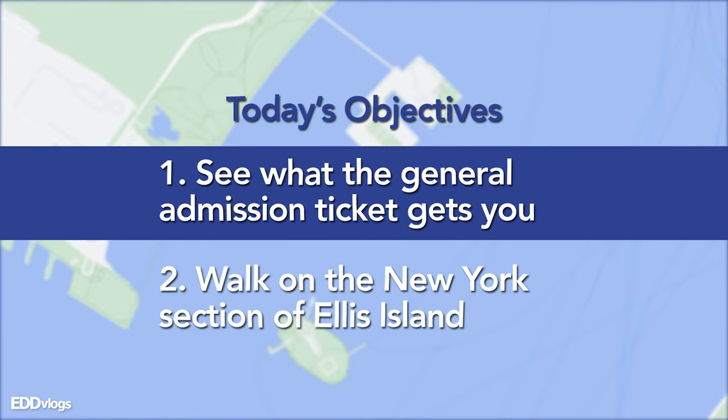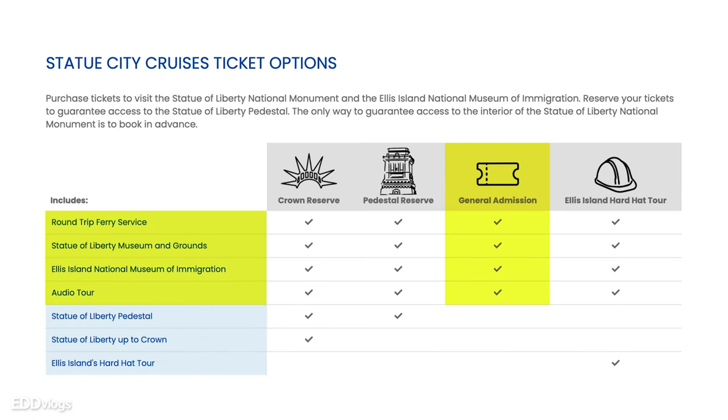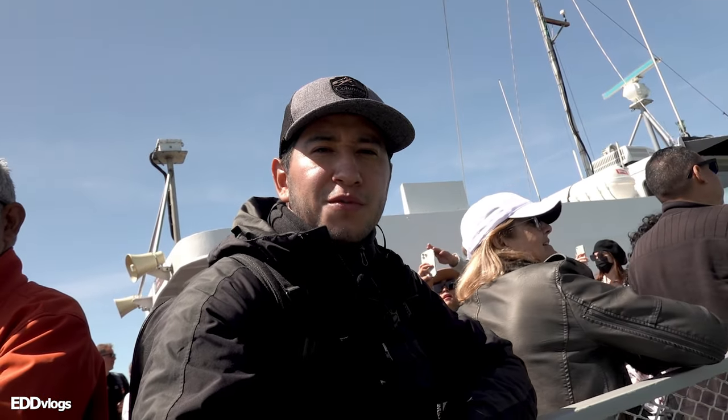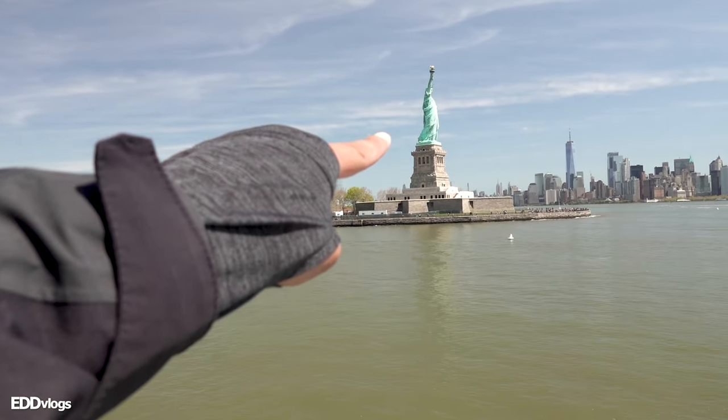Today our objective is to see what the basic ticket gets you. From what I've seen, it includes access to both islands and the museums on them. And I also want to see if I can walk on the section of Ellis Island that belongs to New York — just because. We are almost at Liberty Island. We'll be there in no time.